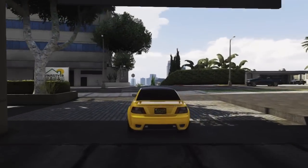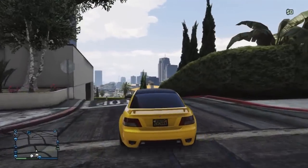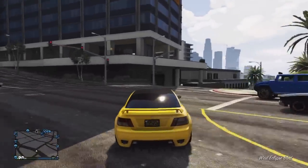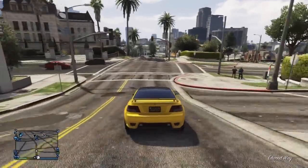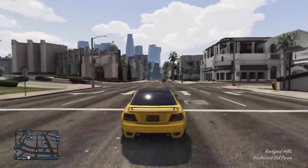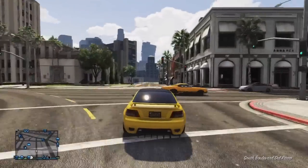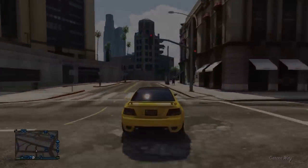Hey guys, my name is Chaotic and in this video I'm going to be showing you guys the top 5 best cars to sell on GTA 5 Online. The 5 vehicles displayed in this video are vehicles which you can find around the map of Los Santos — not vehicles you have to purchase. You can find them around the map, take them to Los Santos Customs, and sell them to make some quick cash. Let's get straight into it and start off with the best selling car.